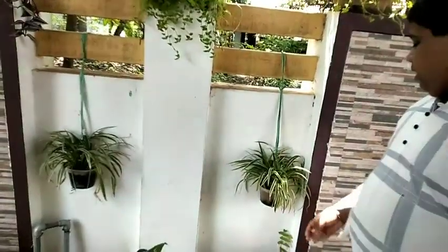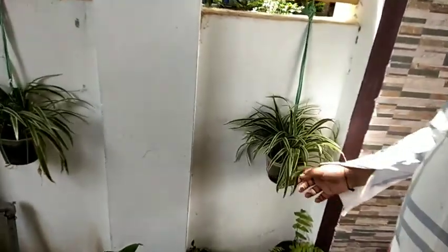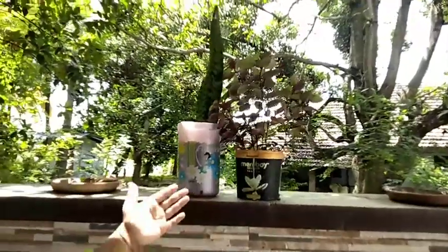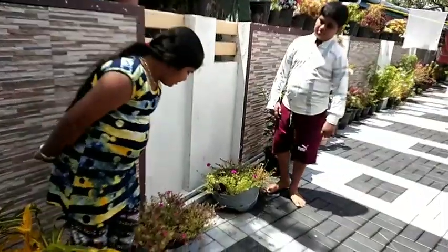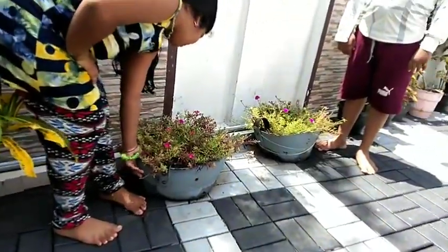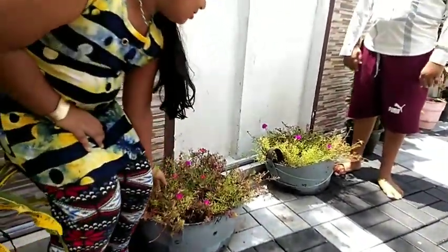This is a good idea for the spider plant. This is an ice cream bottle repurposed for the house garden.